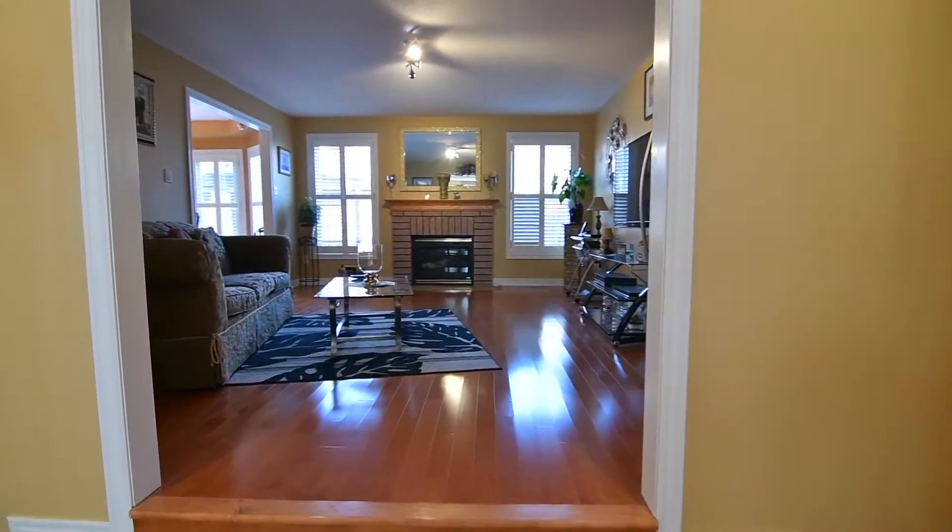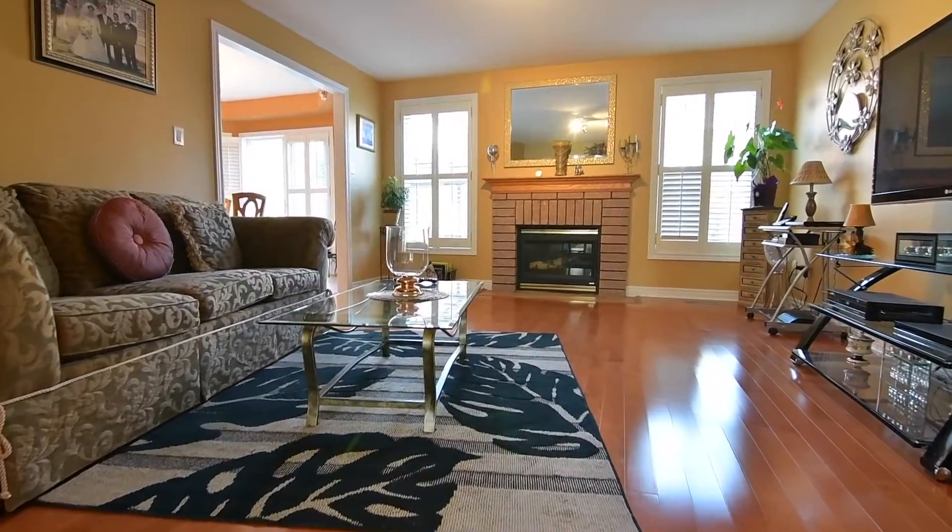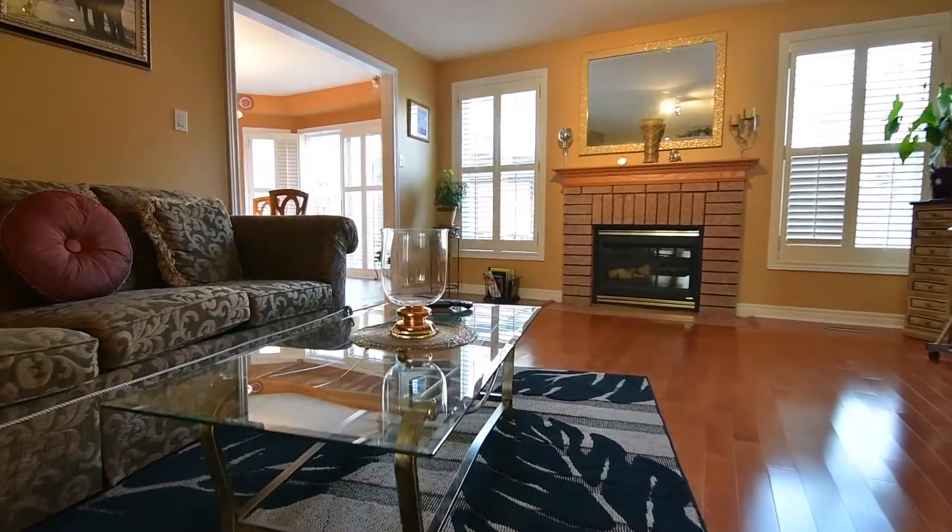The living room is open to the family room, a cozy informal space with a gas fireplace and California shutters on the east-facing windows.